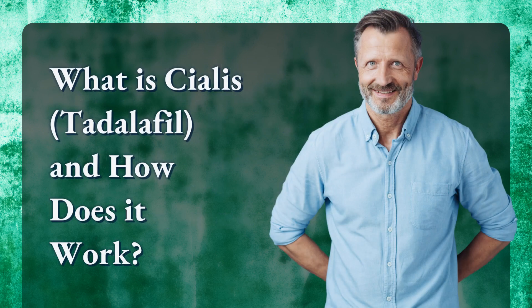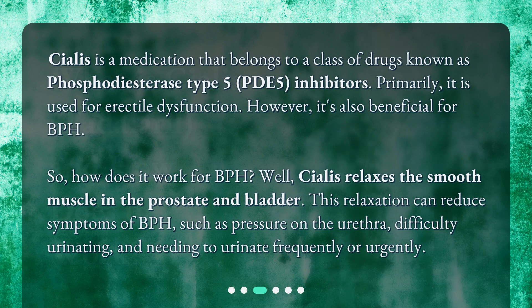What is Cialis, or Tadalafil, and how does it work? Cialis is a medication that belongs to a class of drugs known as phosphodiesterase type 5, or PDE5, inhibitors. Primarily, it is used for erectile dysfunction; however, it's also beneficial for BPH. Cialis relaxes the smooth muscle in the prostate and bladder. This relaxation can reduce symptoms of BPH, such as pressure on the urethra, difficulty urinating, and needing to urinate frequently or urgently.